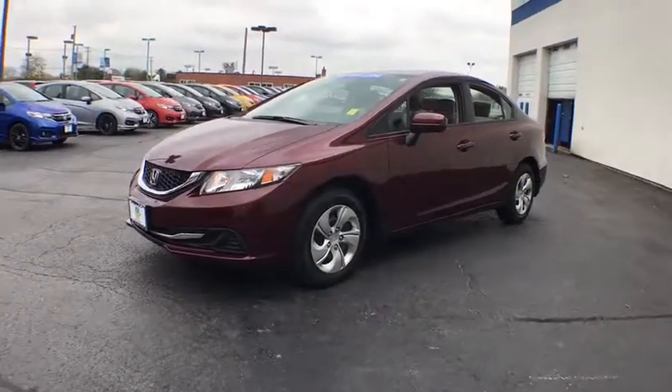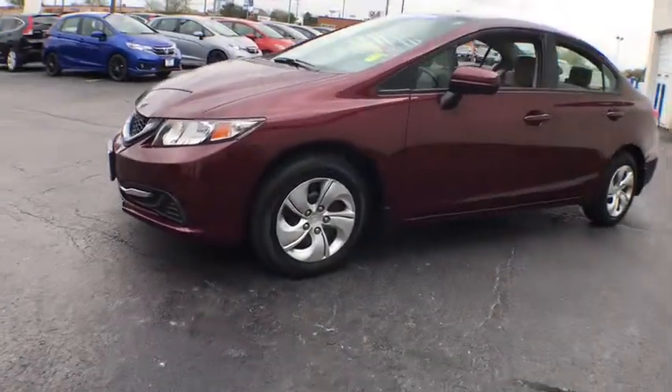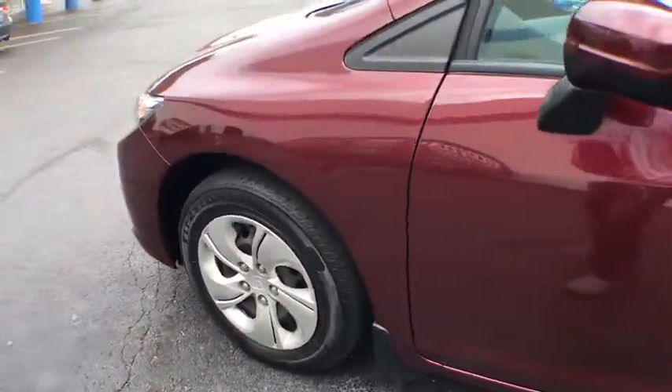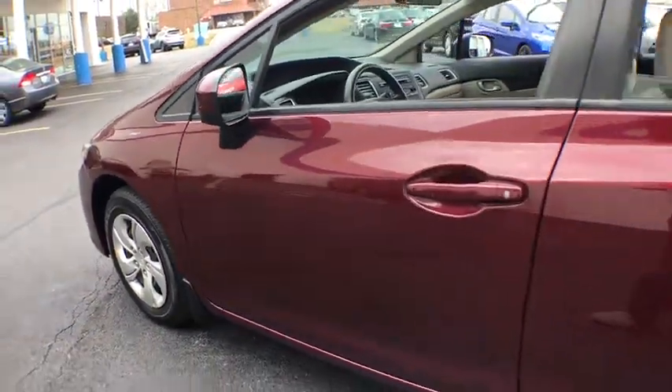The 2014 Honda Civic. Practical, awesome gas mileage, and incredibly reliable. This vehicle has less than 25,000 miles.